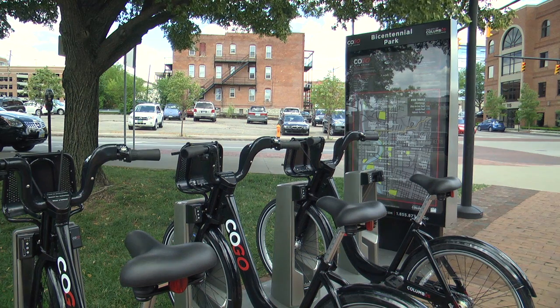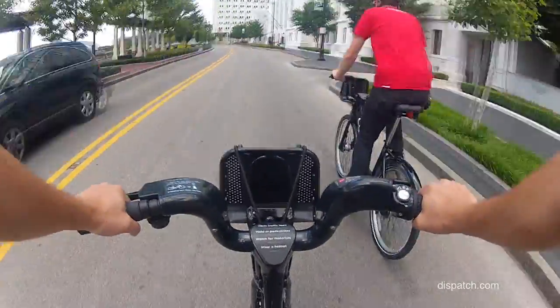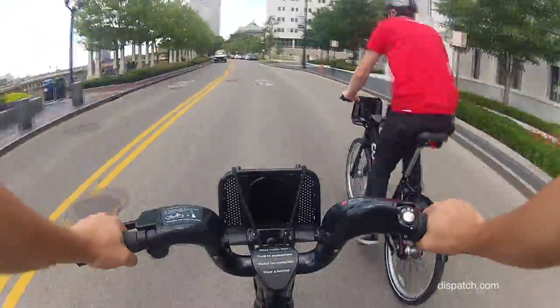We are at Bicentennial Park, one of the 30 stations here. You want to think of this more as a transit system, more like a bus or a taxi, rather than a rental. So you're using this more so for going from point A to point B, from station to station.